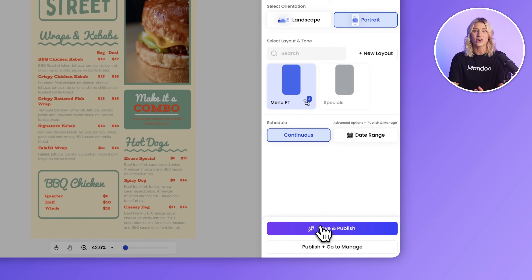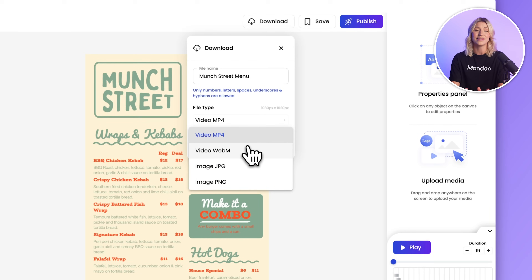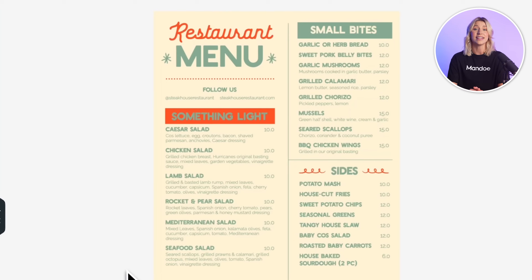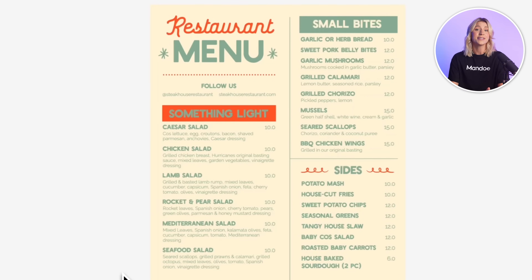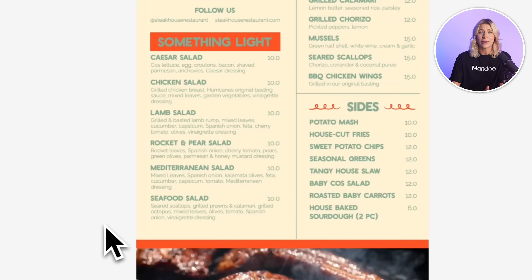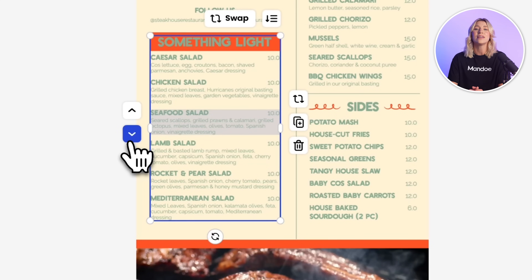Not only can you instantly send your content to your screens, but you can also download in multiple formats to use anywhere. Studio is also the perfect menu builder and lets you add and customize every element, from item names and descriptions to prices and mouth-watering images. Need to update a price or add a new item? It takes just seconds, and your changes can be instantly reflected across all your screens.